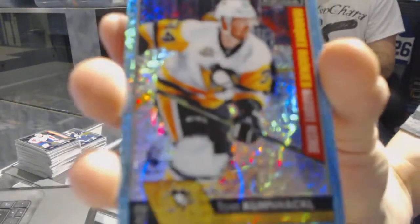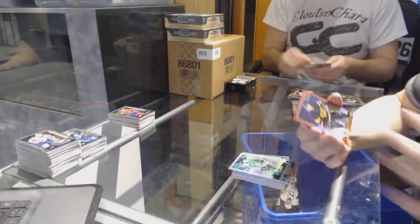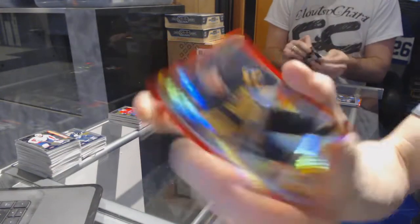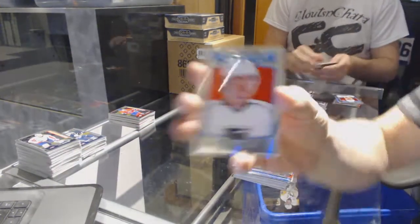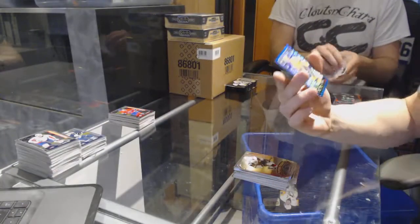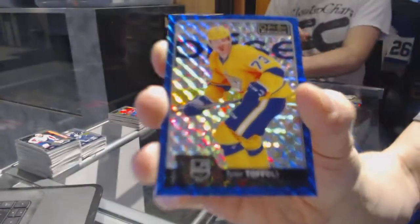We've got a marquee rookie icy blue tracks for the Pittsburgh Penguins, Tom Kunacle. Rainbow for the Stars, Tyler Sagan. Red prism parallel numbered to 199 for the Boston Bruins, Jimmy Hayes. We've got a rainbow for the Senators, Bobby Ryan. Retro rainbow for the St. Louis Blues, Jake Allen. Retro for the Kings, Tyler Toffoli. Platinum phenoms for the Coyotes, Dylan Strome. And we've got a royal blue cubes parallel numbered to 99 for the LA Kings, Tyler Toffoli.